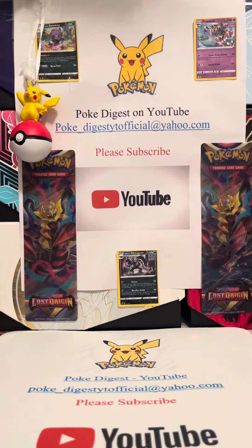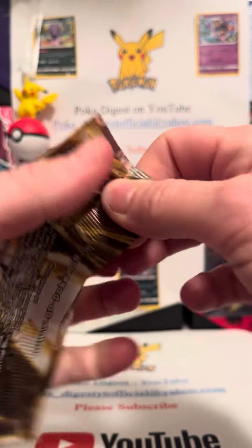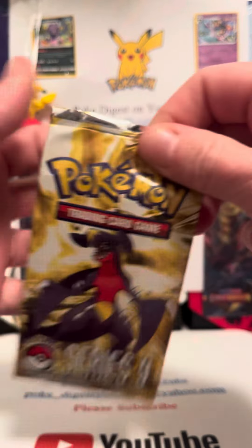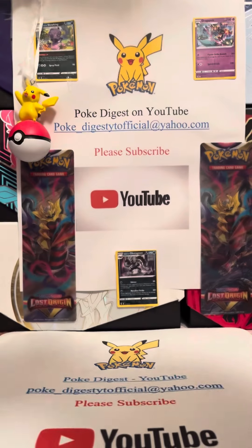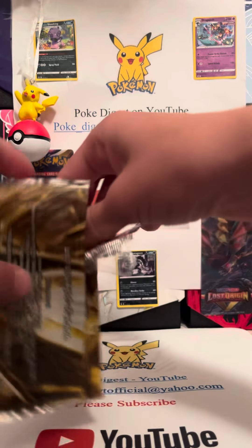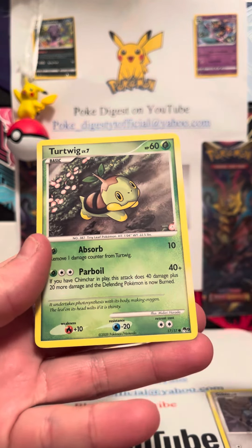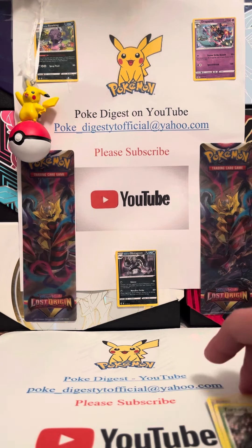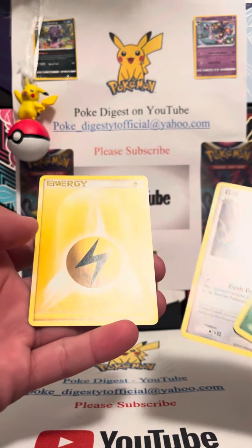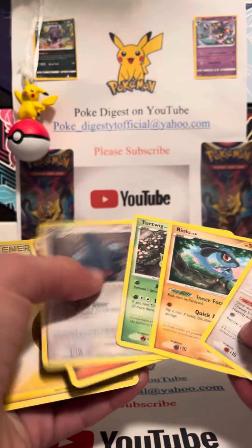Mom's gonna open up POP Series 9. This one was made in 2009, the year I was born, so let's see what she can get out of it — hopefully something good. She pulled Gible and Turtwig, so nothing too special — unlucky. She got Gible and Turtwig right there, and then an Electric Energy. These cards are from 2009 and the energy is from 2007, so pretty cool — two old energies and some old cards.